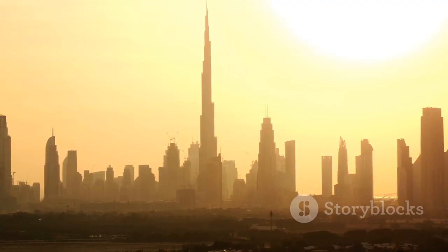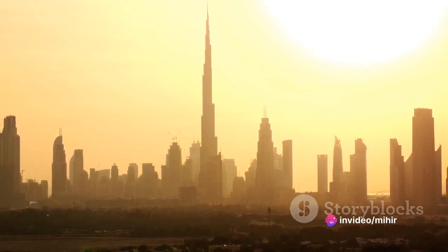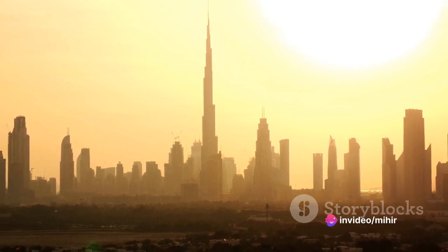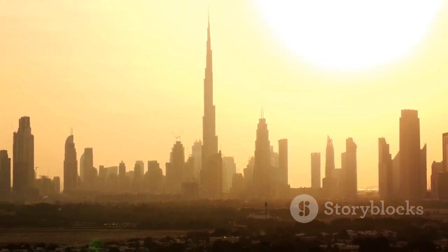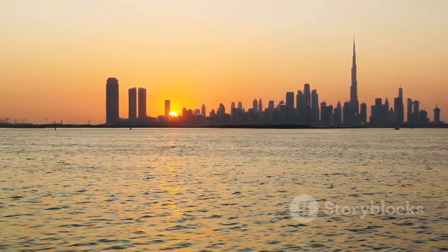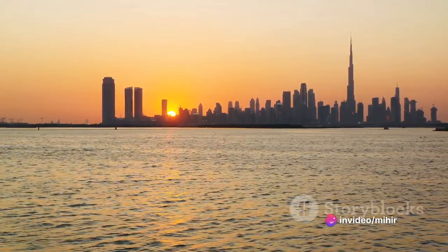The afternoon sun also reveals the city's commitment to sustainability. Many of Dubai's buildings are constructed with energy-efficient materials, designed to reflect the harsh desert sun and keep the interiors cool. These sustainable practices not only contribute to energy conservation, but also enhance the city's visual appeal.